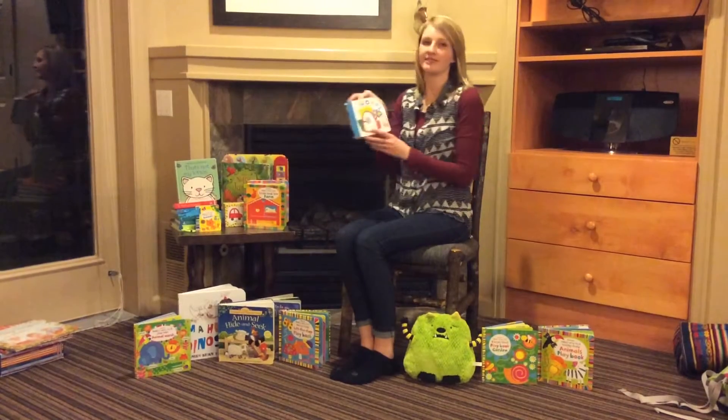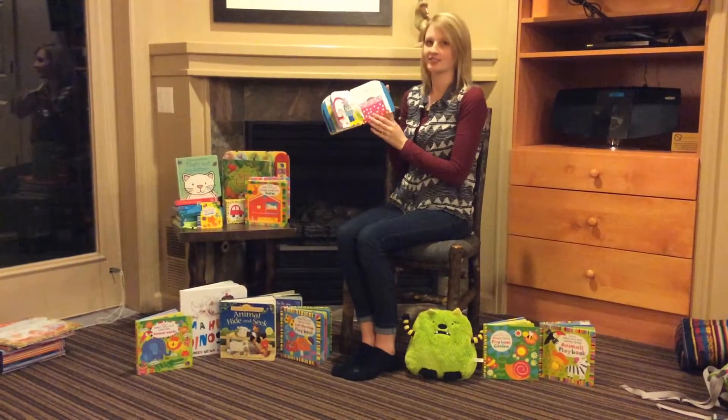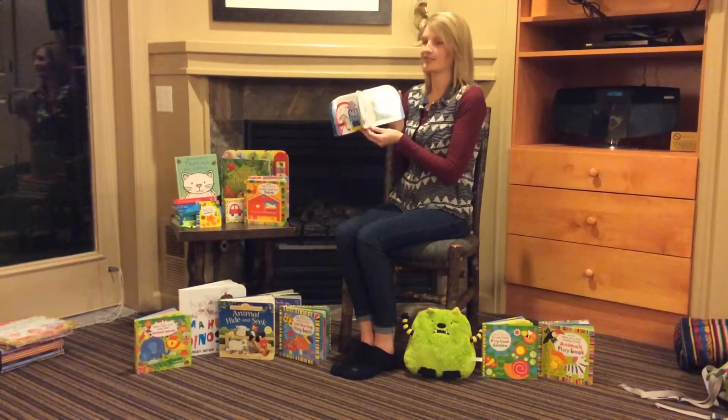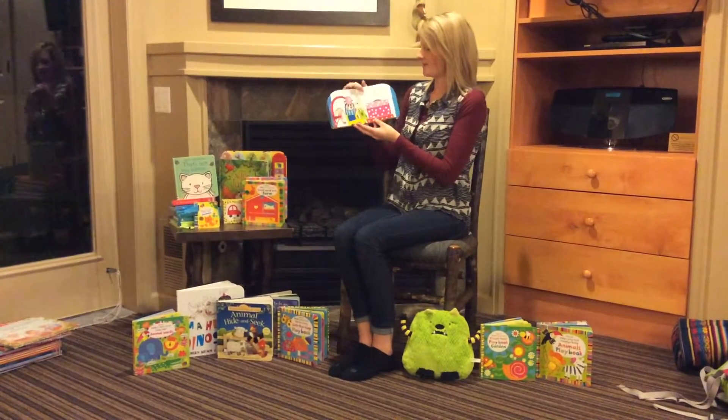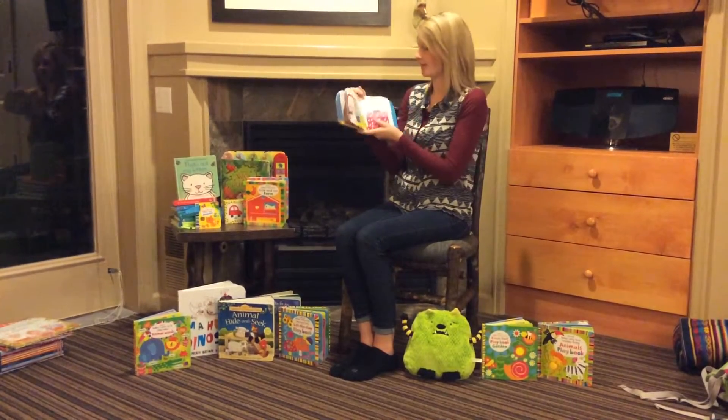This is from our Penguin series. This book is fun because it has a lot of pages, so it will keep your child engaged for a long time. And then behind the flaps there are simple little words to help develop your child's vocabulary.